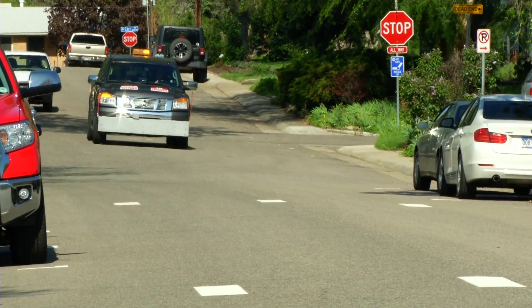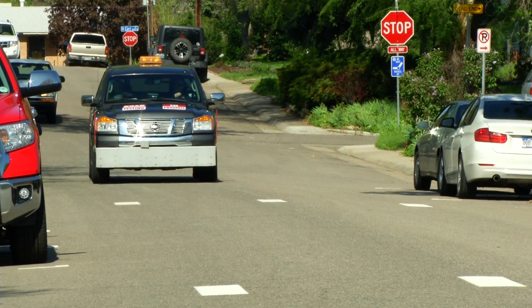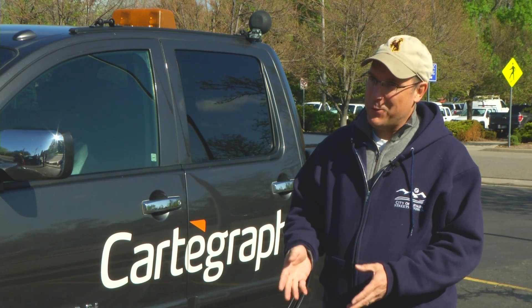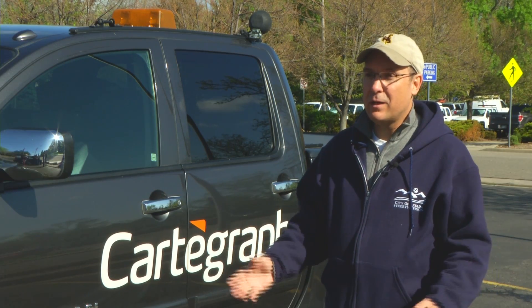It takes several weeks to collect data on every street the city is responsible for maintaining. Once the data is gathered, it's all entered into computer software that gives each road its ranking from 100 to zero. We want to make sure we know where we're sitting across the entire city network.